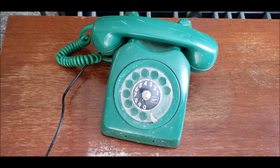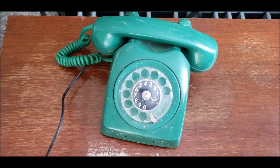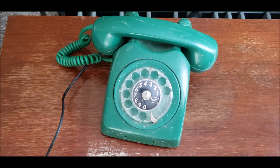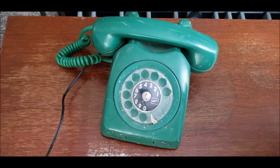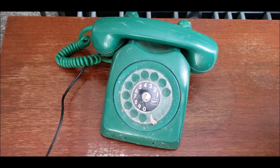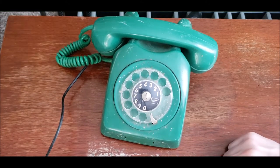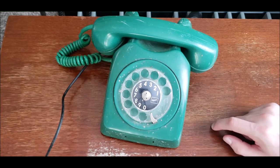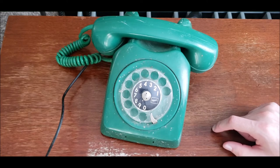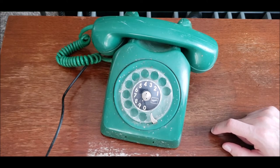There are some slight differences to this phone compared to other Ericsson Dialogues from other countries, including Sweden. If you look here, 'Ericsson' is in a rectangular shaped box — I haven't really seen any of those with that type of marking. This one is also missing the number card holder, so I'm going to have to figure out whether to leave it like that or add something else.